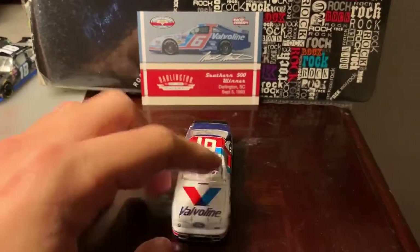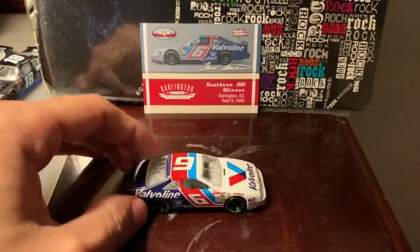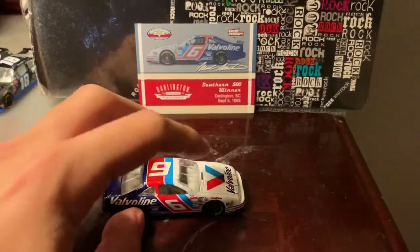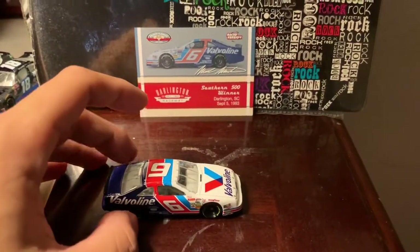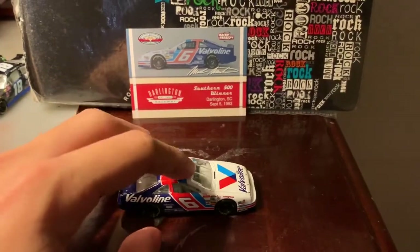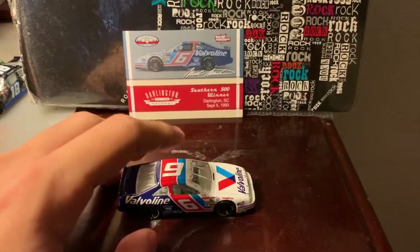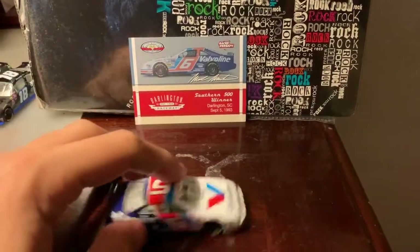The body design looks pretty cool. I love the decals too and where the paint apps are at. I believe Trevor Bayne ran a throwback to this car back in 2015 or 2016 — I think it was one of those years. But overall, good paint scheme.